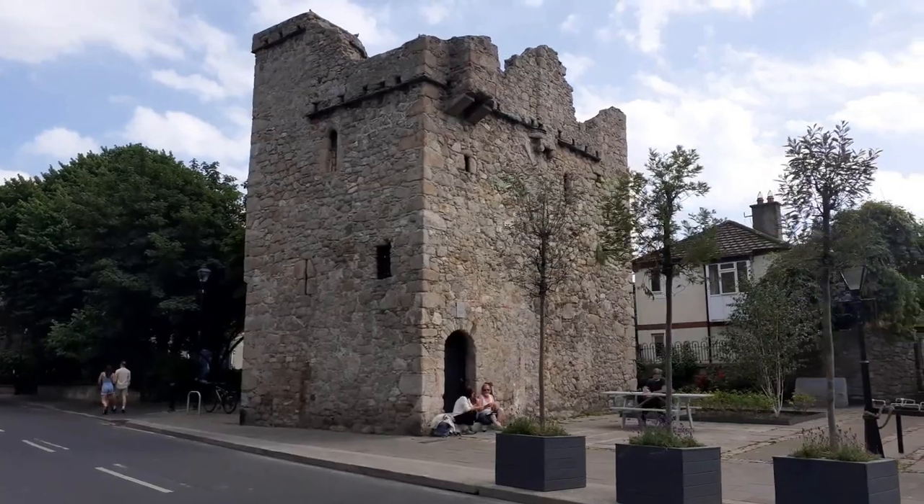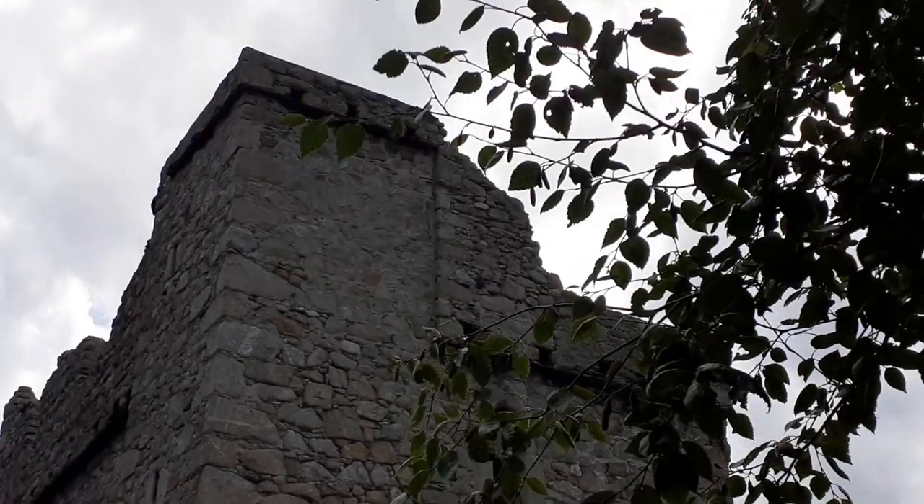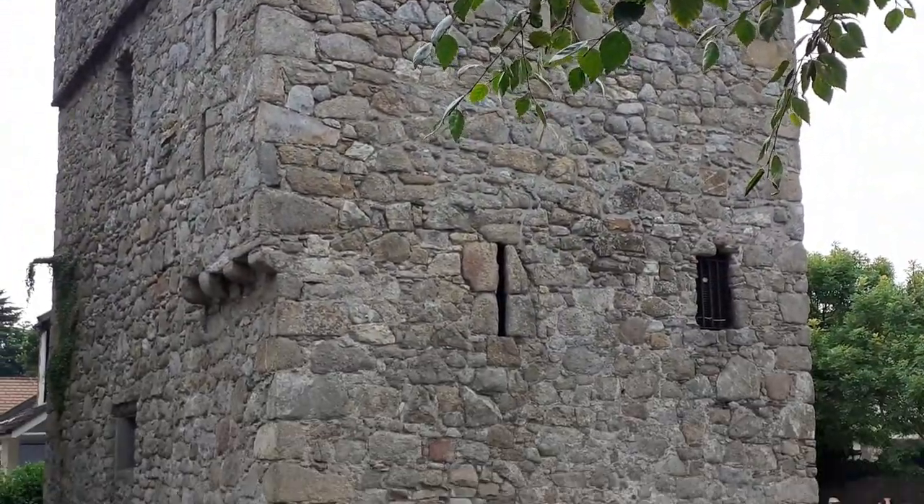Close by is Archibald's Castle, one of the seven fortified townhouses built by the merchants of Dublin in the 14th century to store the goods being unloaded in Dalkey.